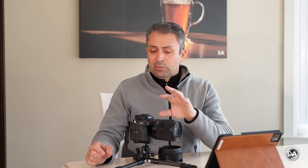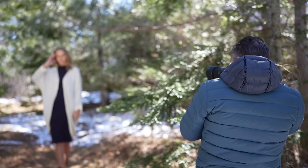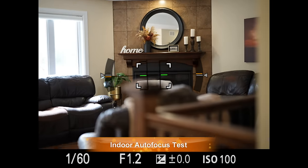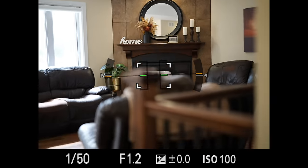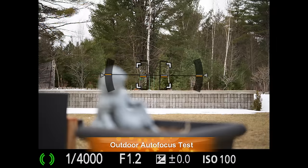Sigma has also thrown out all the stops when it comes to autofocus performance. This is the first lens I've seen with dual HLA — dual High Response Linear Actuators — meaning two focus motors, one attached to each focusing group. That increases the overall power for autofocus, meaning that even with the large glass elements of an f1.2 lens, autofocus is super fast, near instant from close to infinity, and very smooth and quiet in operation.